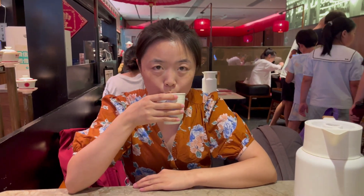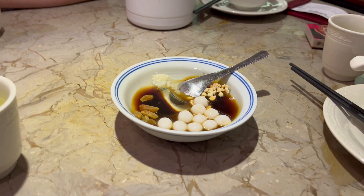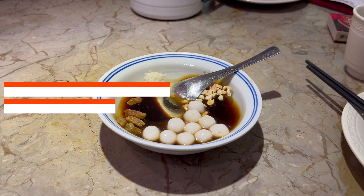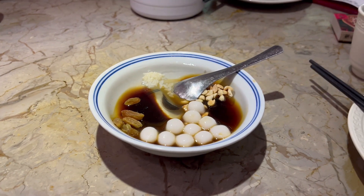This is to reduce the spicy. Is that spicy? No, no — this is to reduce the spicy. Usually eat after the last. So this is to prepare your stomach. After this, when you eat spicy it will not hurt; it will not harm your stomach so much.